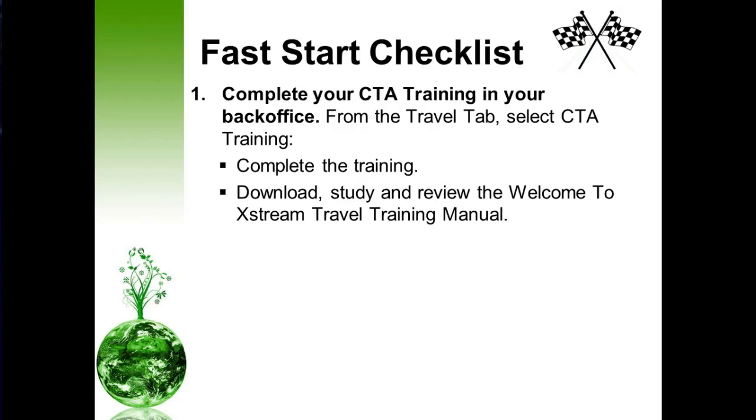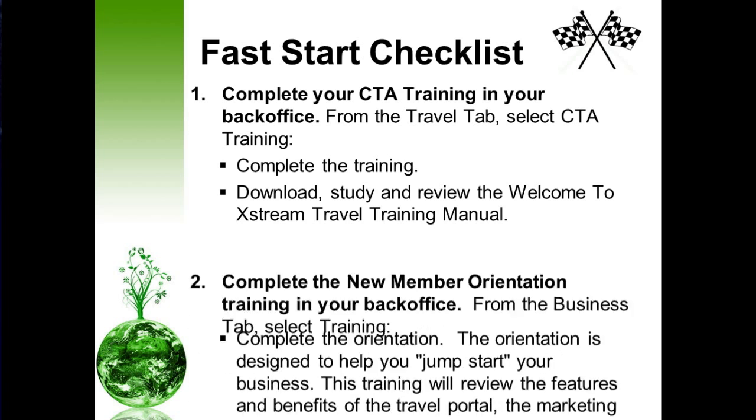Next, the fast start checklist — this is what you've been waiting for. After you've completed those initial steps, complete your CTA training in your back office. From your home page in your back office, click on the travel tab, select CTA training, and complete that training. While you're doing so, go ahead and download, study, and review the Welcome to Extreme Travel training manual. That training manual will help you complete your training.